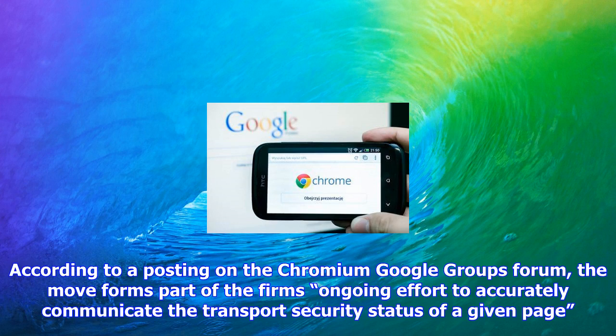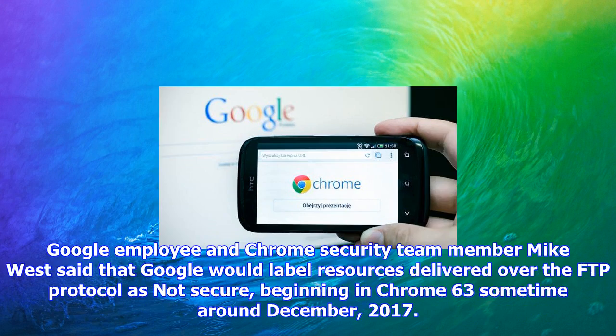Google employee and Chrome security team member Mike West said that Google would label resources delivered over the FTP protocol as not secure, beginning in Chrome 63 sometime around December 2017.